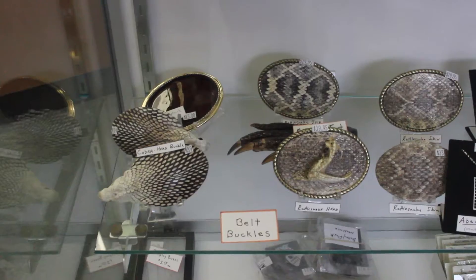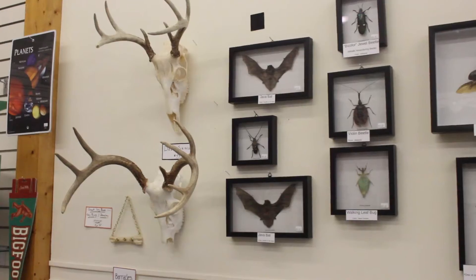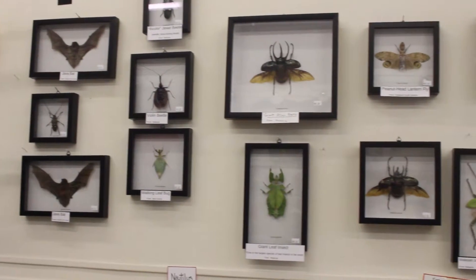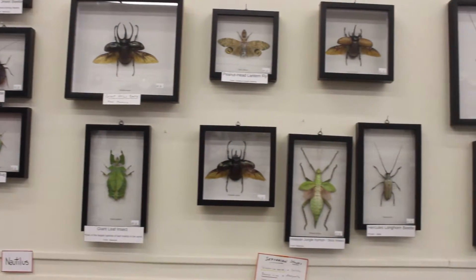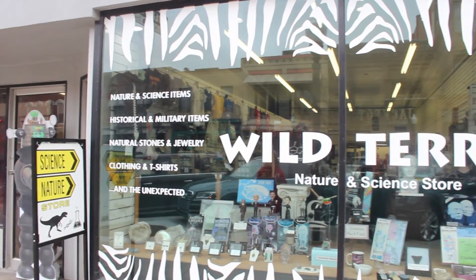She tells us how she brings her love of science to everyone who visits. I love looking and finding new items. I love educating people about science, about nature. And I love inspiring the little kids when they come in — we get four, five, six-year-olds and they come in here and they just get thrilled. This has been Sierra and Leanne giving you a look into Wild Territory.